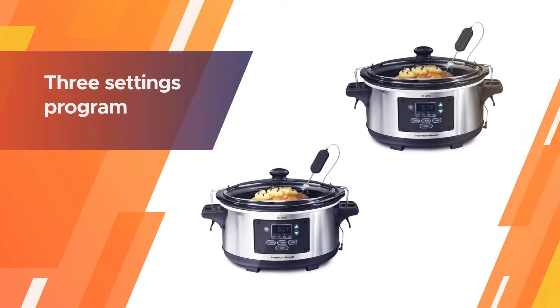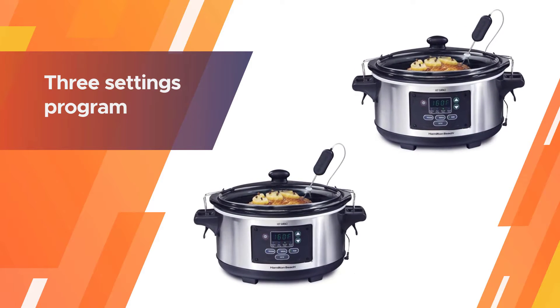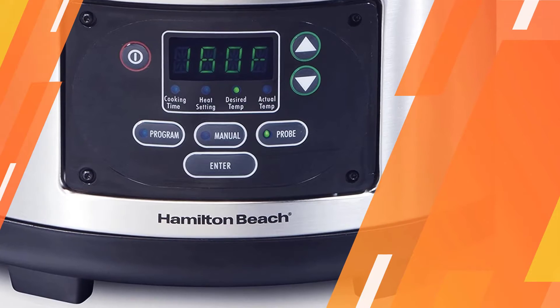For anyone needing to travel with their slow cooker, this model has sturdy handles and the lid has a gasket to eliminate spills. There are three settings.